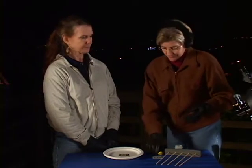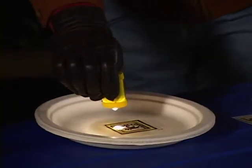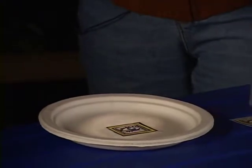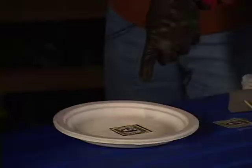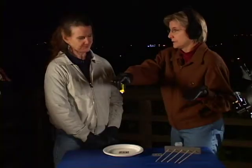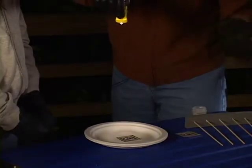Why? Light radiates — it spreads out as it leaves its source. How much of the light that's on this plate now is coming into the pupil of that eye? Not much, right? But how much light is the plate collecting? A lot more.